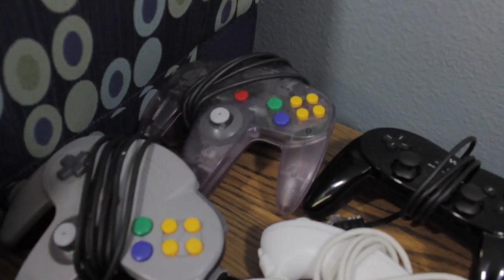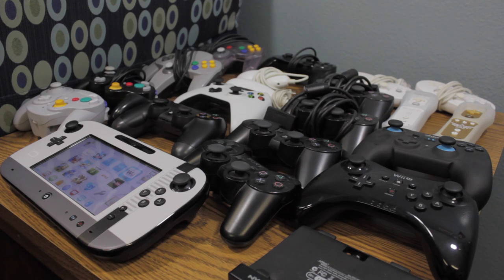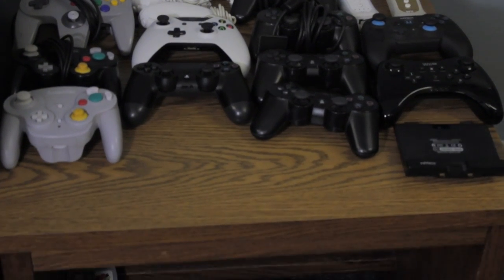First off, we'll start with the table of controllers. This houses all the controls we own — N64, classic controllers, nunchucks, Wii remotes, Xbox One controller, PS4, PS3, Wii U tablet, pro controllers — you name it, we have it. Except 360, I guess.